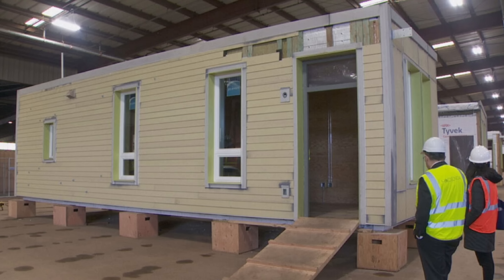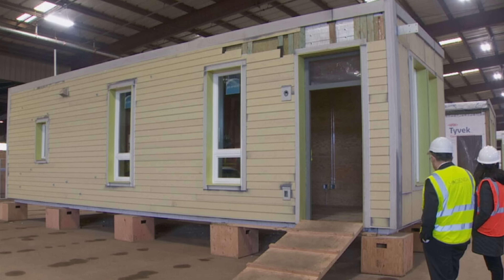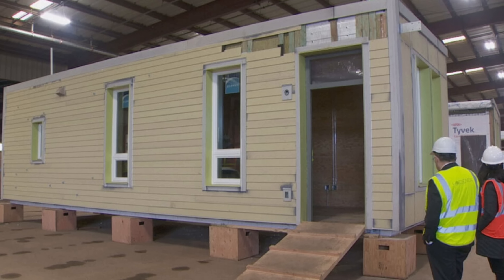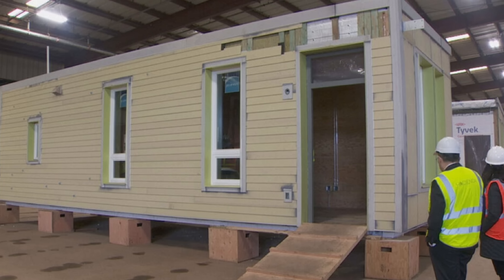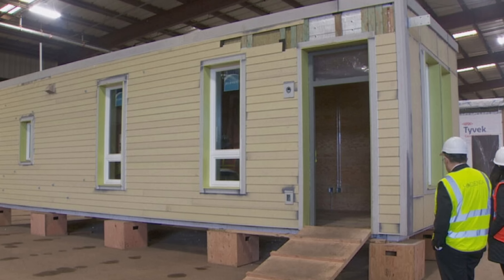Even though the first six homes are being donated and are spoken for, it sounds like they'll be available to everyone going forward. The CEO of Hacienda CDC said: 'These houses, as well as everything we do, is for everyone. With this particular solution we're bringing to the table — modular housing — our hope is we can expedite and house people a lot faster than with traditional systems. And that is for everyone.'